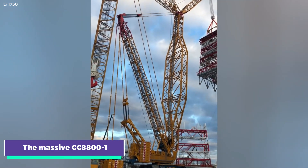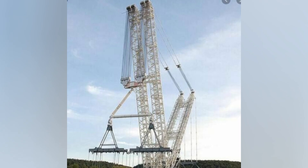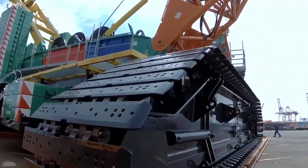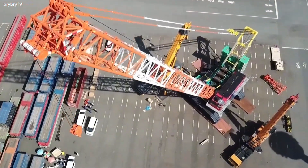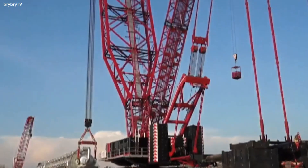The massive CC 8800-1 crane plays a crucial role in this construction. It not only lifts the modules into place but also serves another essential function — installing the elevator shaft inside the tower. This elevator, extending the entire height of the tower, provides essential access for personnel and equipment to reach the highest levels.